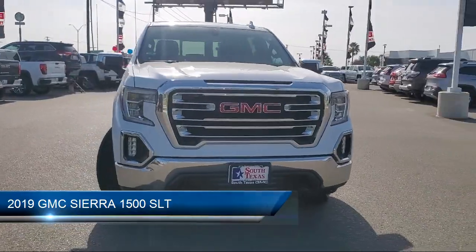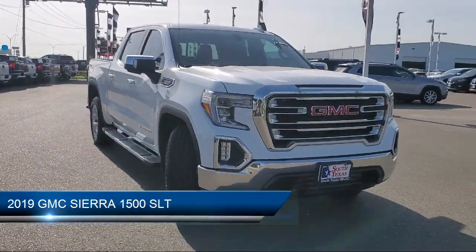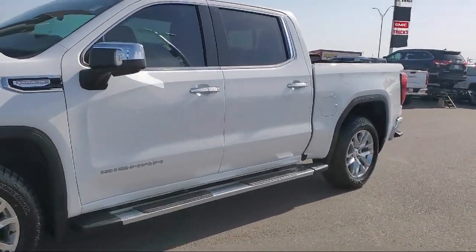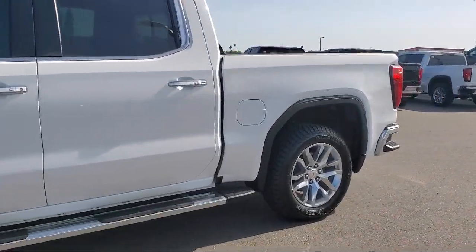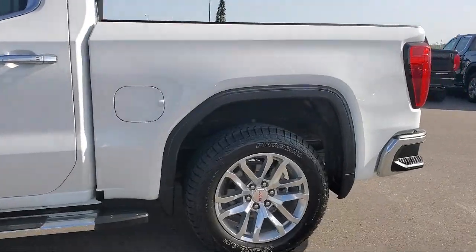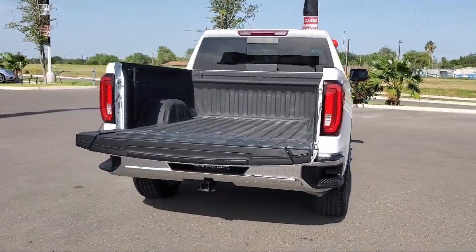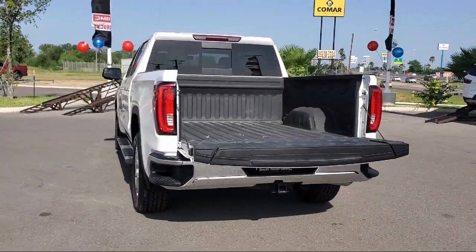It comes equipped with remote start system, privacy glass, keyless entry, steering wheel controls, power outside mirrors, tow package, MP3 player, stability control, climate control, heated front seats, and has less than 40,000 miles on the odometer.